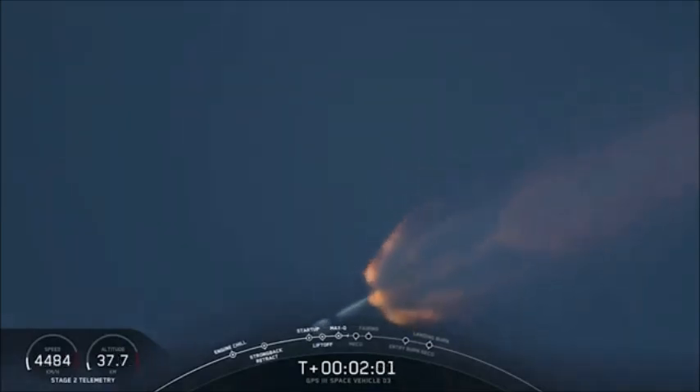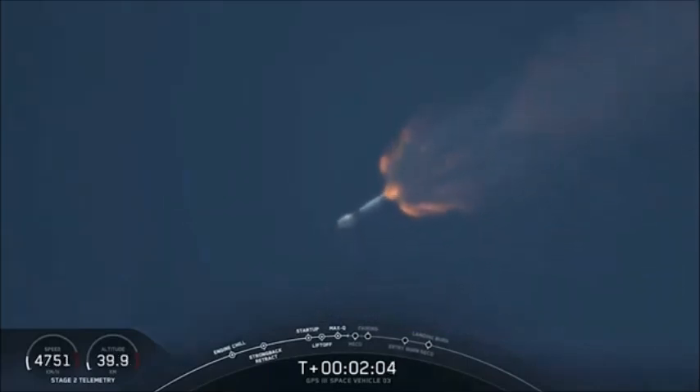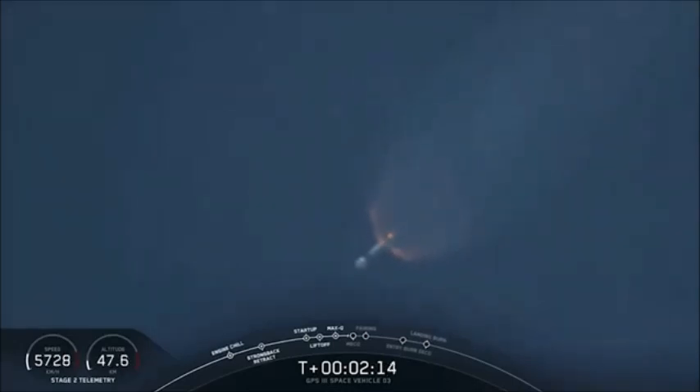We're at T-plus 2 minutes into flight. Next major activity in half a minute: shutdown of the 9 Merlin engines, separation of the first and second stage, and ignition of the second stage engine to carry GPS and the second stage into the first of two orbits today. This one will be the initial parking orbit.